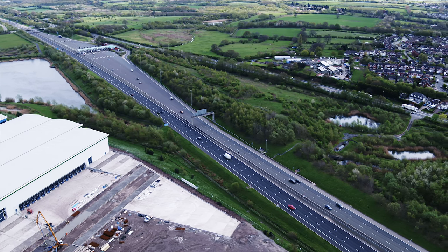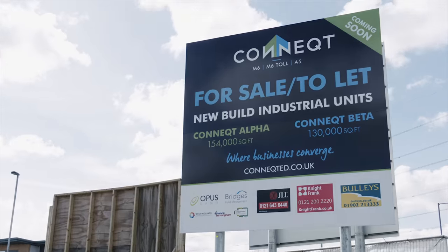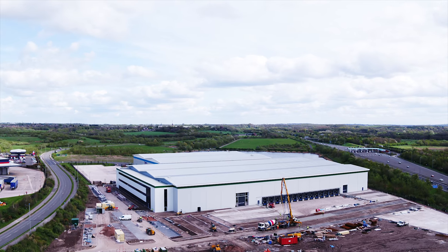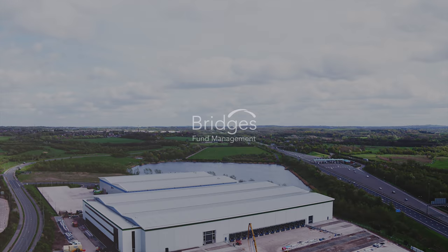With the location of this property, we've had a massive amount of tenant enquiries and I'm really confident that we'll get this unit let very soon. I'm really proud that we've brought this site back into a usable condition, proud that we have the opportunity to bring so many jobs to the local area, and proud that we've produced a product that is highly sustainable and I think will stand the test of time.